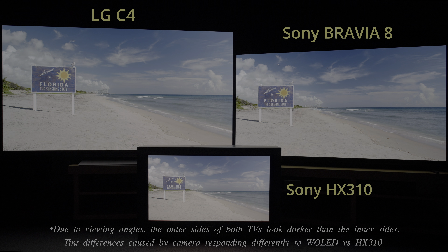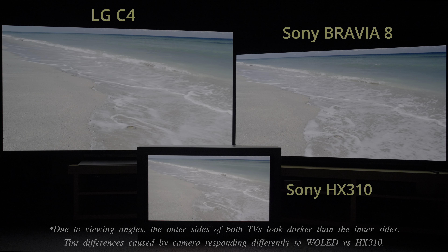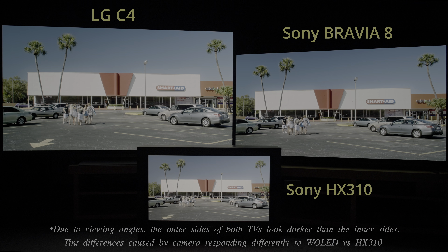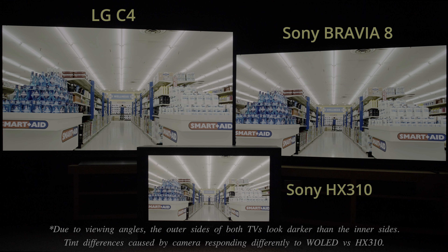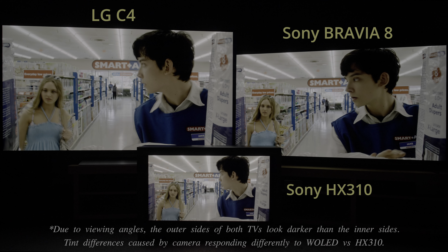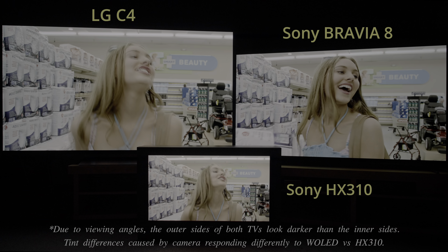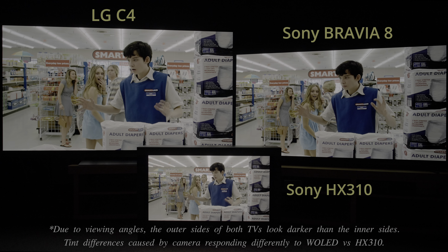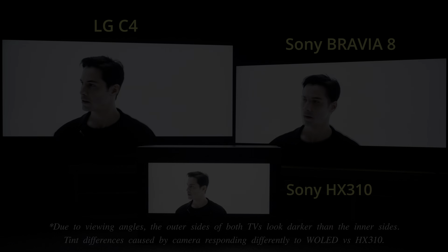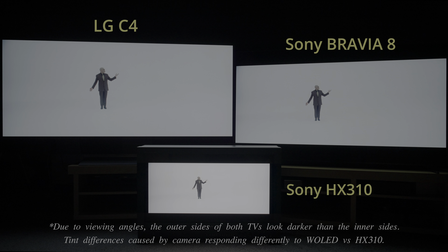The LG C4 was capable of higher peak brightness than the Sony Bravia 8, resulting in more impactful HDR that came closer to matching the HDR presentation on a Sony BVM HX310 reference monitor. The C4 could also deliver greater light output fullscreen, so the white background in the construct scene of The Matrix would look brighter than on the Sony Bravia 8.